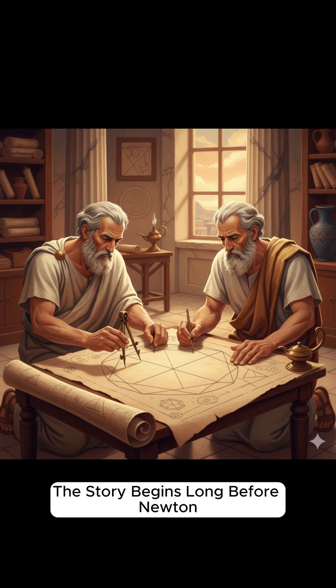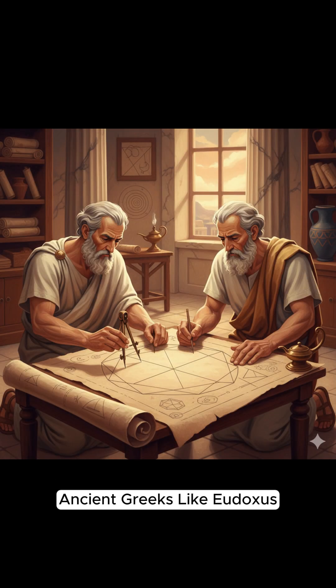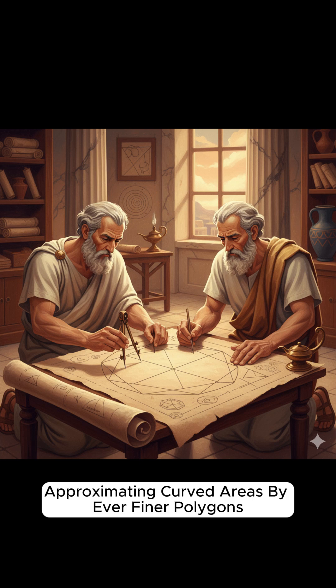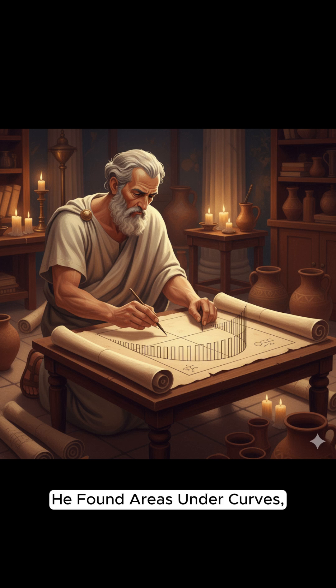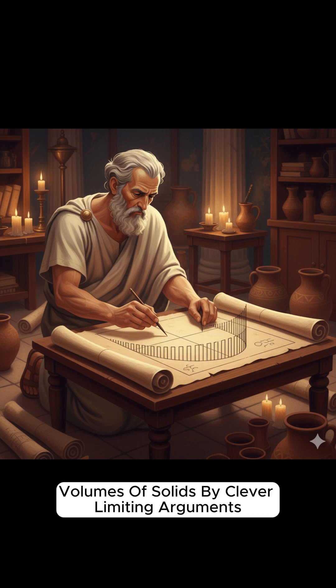The story begins long before Newton. Ancient Greeks like Eudoxus used the method of exhaustion, approximating curved areas by ever finer polygons. Archimedes pushed that idea further, finding areas under curves and volumes of solids by clever limiting arguments.